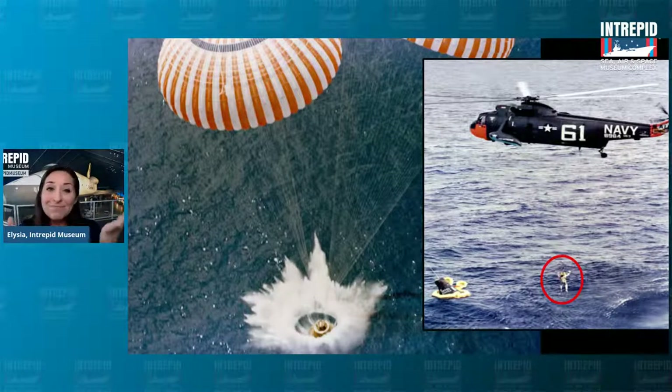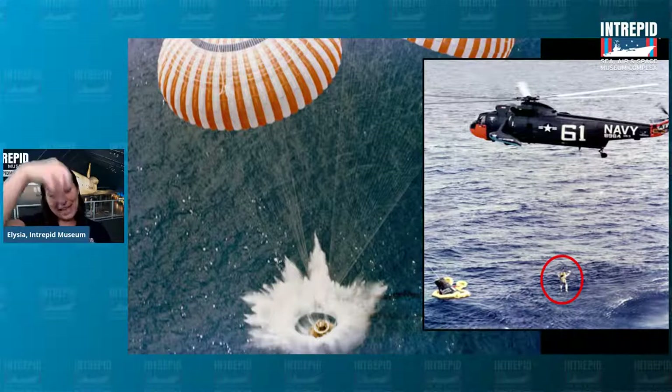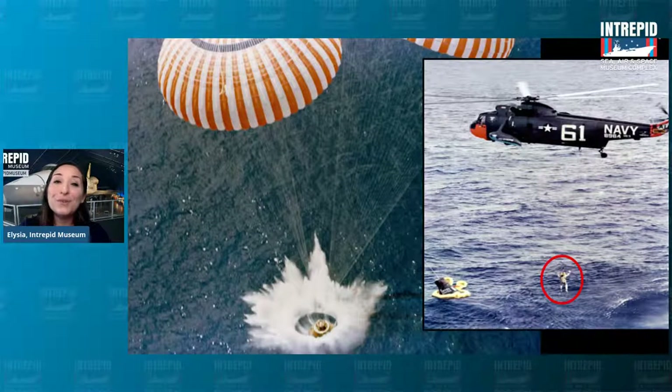This is called splashdown because it is splashing down into the water and the ocean. But if something this big is going to land in the ocean, NASA still has to go pick it up and pick the astronaut up. You can't just leave them stranded in the ocean. So they sent out a helicopter to rescue the astronaut.